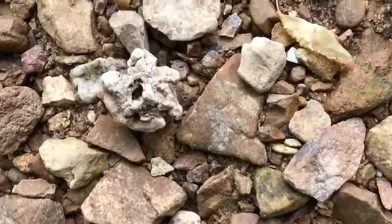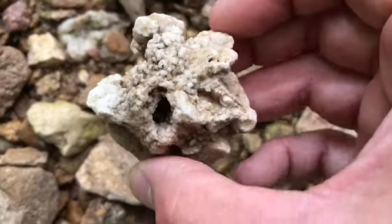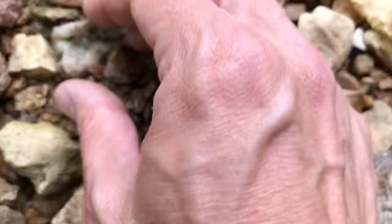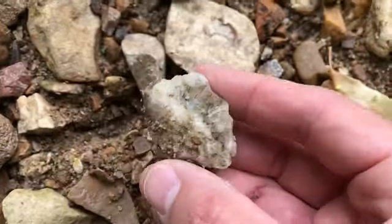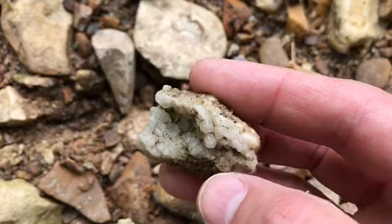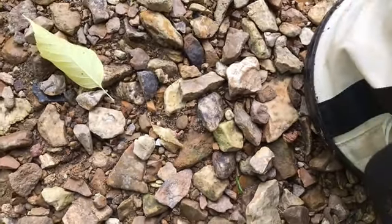Got a lot of creek — never know what you're going to get. Look at that, two of them right next to each other. Already busted, but whatever, they're cool. Go in the bucket. Normally I wouldn't take that, but it has some cool crystals in it and it's small, so it'll go in the bucket.